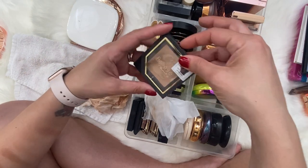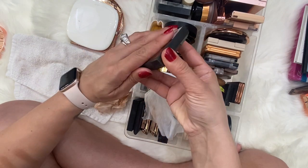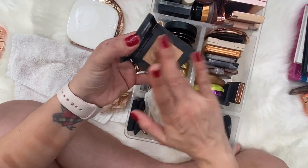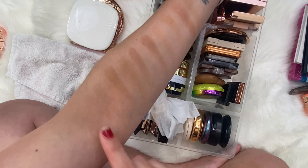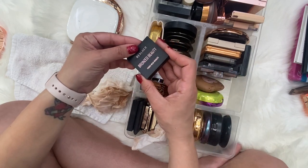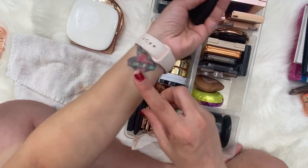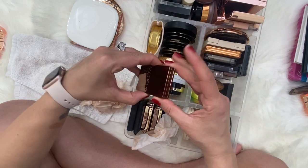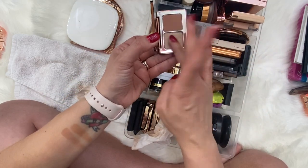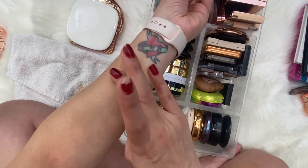We have Believe Beauty Sunstruck Marbled Bronzer in the shade Sun Kissed Honey — the formula and color feel very similar to Glowish by Huda. We've got Natasha Denona Bronzing Glow duo — the bronzer formula is really nice and the highlighter is okay, you just need the right brush for it. We also have Real Her Bronze Beauty Power Wear Bronzer, which I really like.